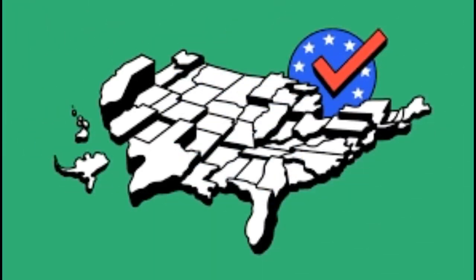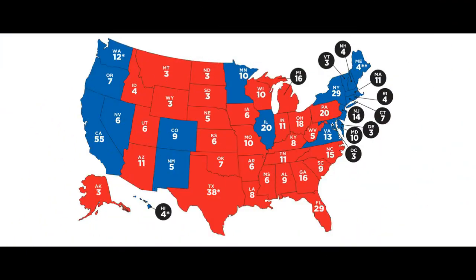The largest states have many more. California, for instance, has 55, Texas has 38, and New York and Florida both have 29.